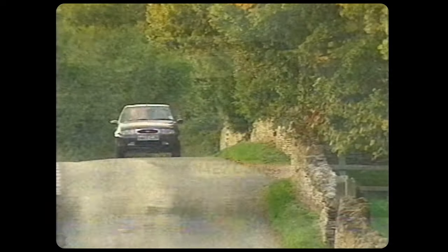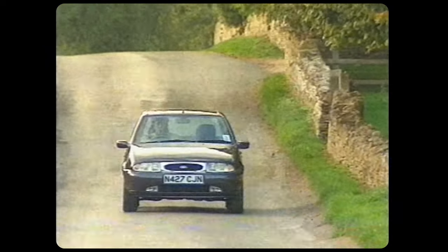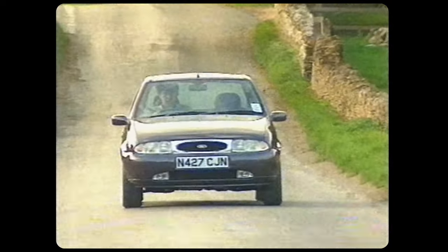And so, it must be said, is the new suspension. You can hurry down a bumpy road in the new car without being bounced into the nearest field.